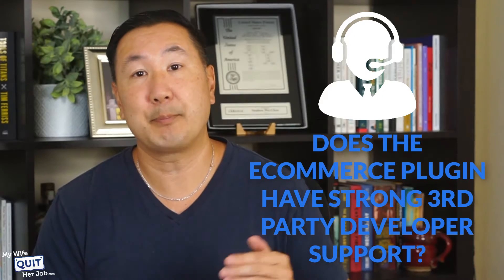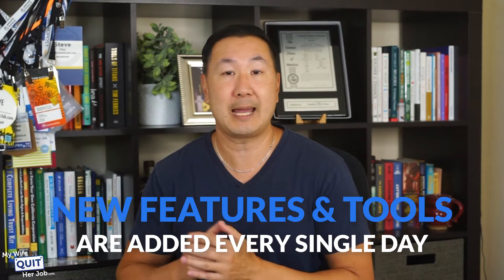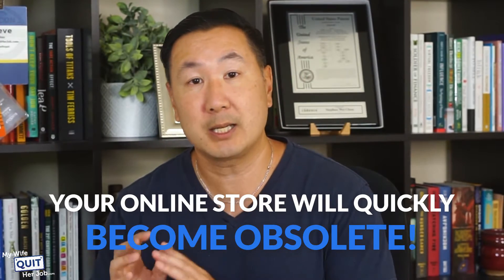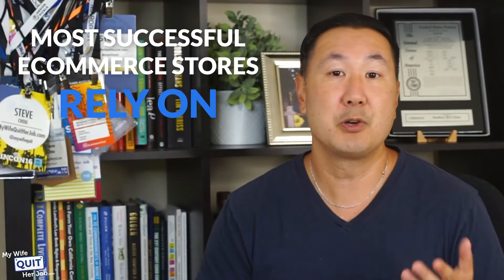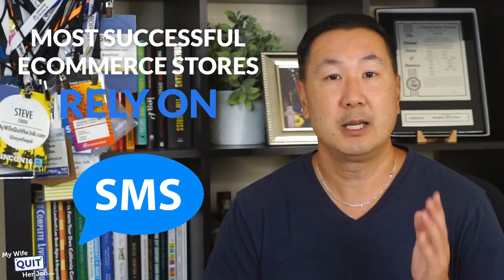You also need to consider whether that plugin has strong third-party developer support. eCommerce is constantly evolving and new features and tools are added every single day. Without the help of third-party software and developers, your online store will quickly become obsolete. For example, most successful eCommerce stores rely on third-party shipping software, email marketing, SMS marketing, and other tools to grow their sales. If your eCommerce plugin is not compatible with popular third-party tools, it should not be considered.